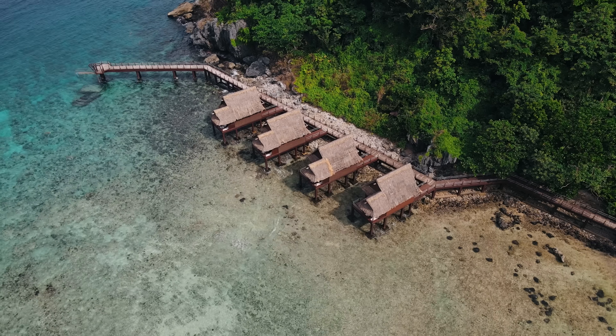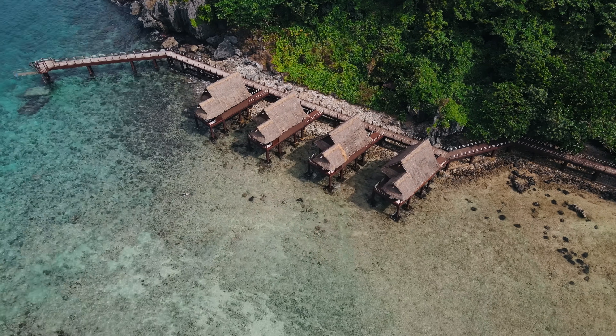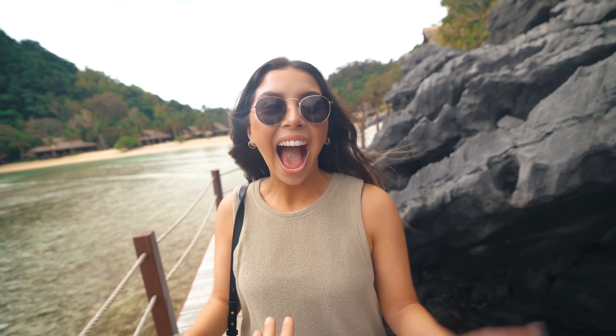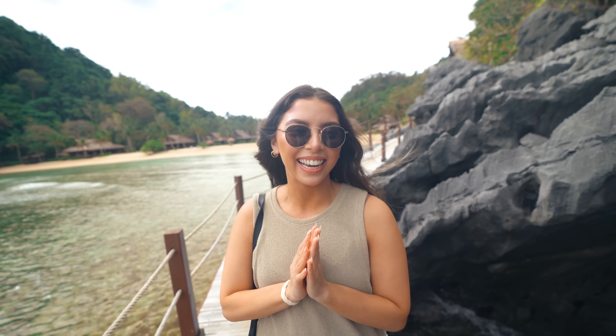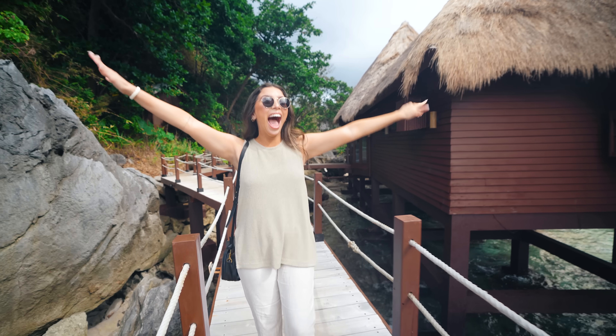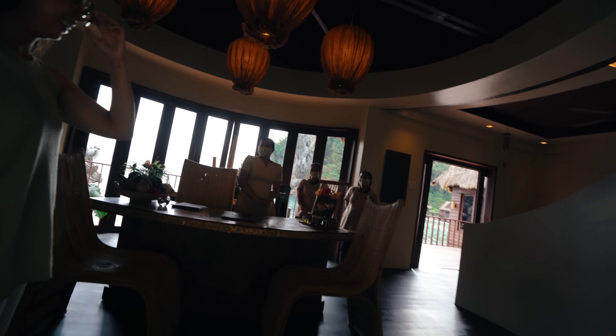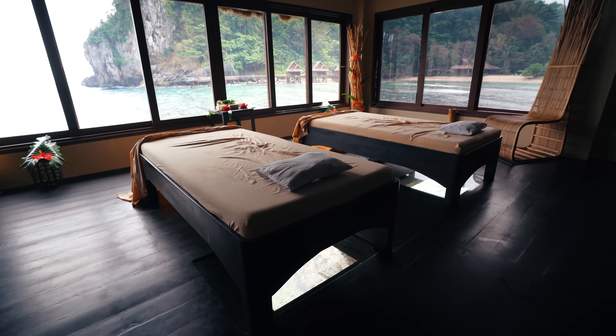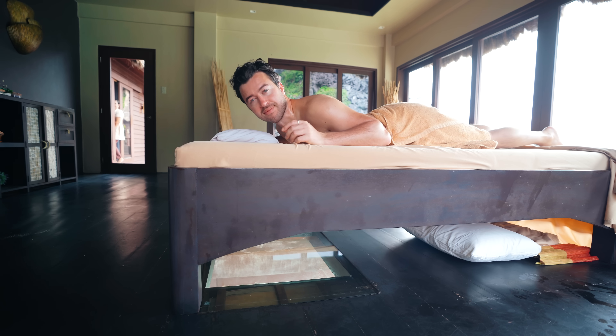The next thing we're going to do — honestly, I just really wanted to do this. This is their spa, and this has to be probably the coolest, most relaxing place in the world to get a massage. Noelle and I are getting a two-hour massage overlooking the water — I've personally never gotten more than an hour massage before. This is just going to be the most relaxing thing I've done all year. As you're getting your massage with your face down, there's a glass floor so you can see all the fish and the blue water right below you. We'll see you guys in two hours.